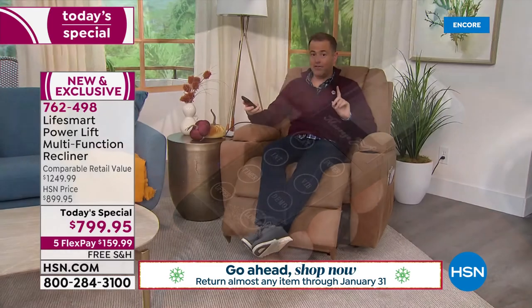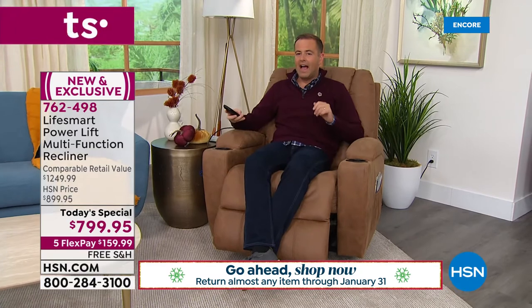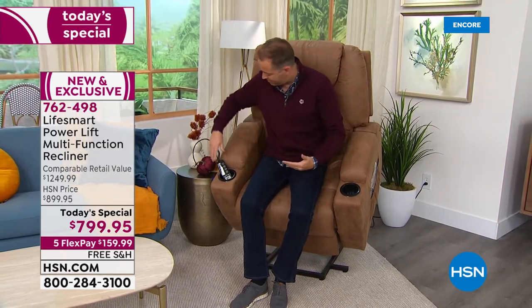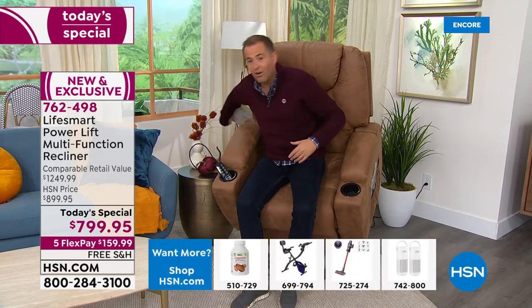Like anything else at the moment, this is backed by our extended return policy. If you order today and get it delivered to your home, you have all of September, October, November, December, and all of January — if by January 31st of 2022 you say it's not for me, you can return it for a refund of the purchase price. And you can see how it's just gently pushing me onto my feet so I can stand up easily.